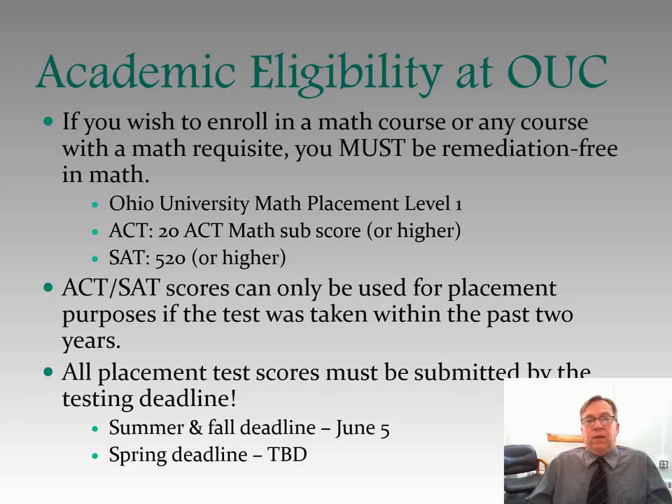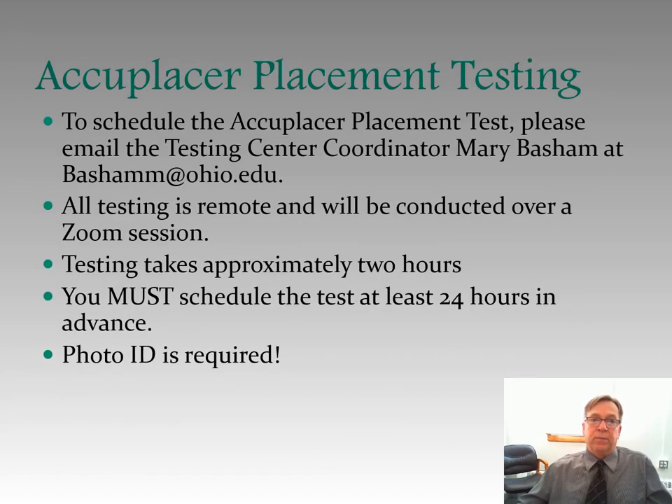ACT and SAT scores can only be used for placement purposes if the test was taken within the past two years. All placement test scores must be submitted by the testing deadline, which for summer and fall is June 5th, and for spring is yet to be determined. If you don't have ACT or SAT scores, you will need to take the ACCUPLACER placement test. To schedule the ACCUPLACER placement test, email the testing center coordinator Mary Basham at bashamm@ohio.edu. Right now, all testing is remote and will be conducted over a Zoom session. Testing takes approximately two hours, you must schedule at least 24 hours in advance, and a photo ID is required.